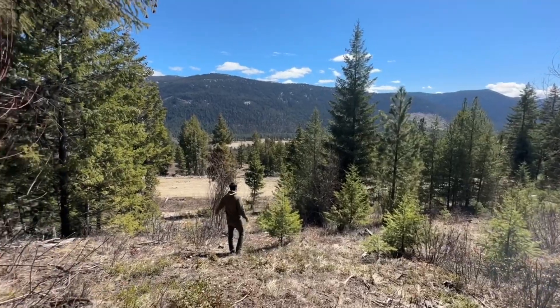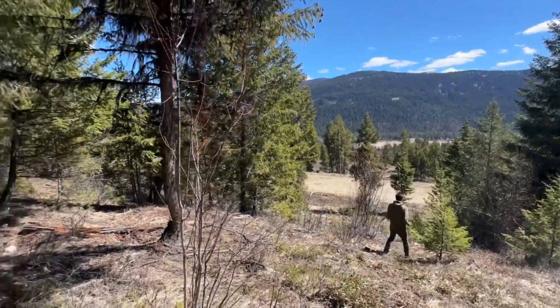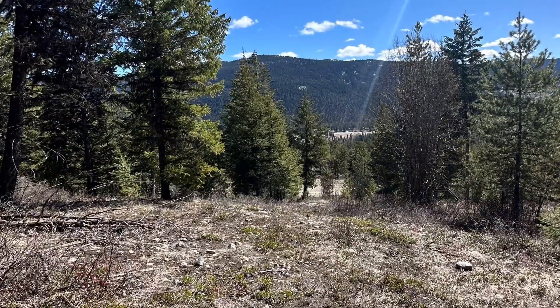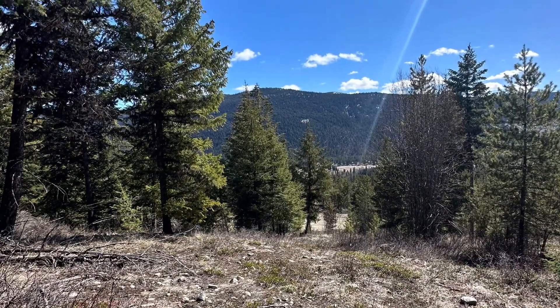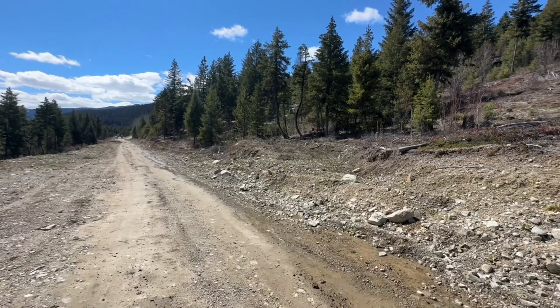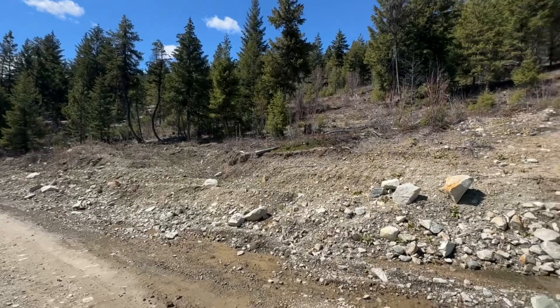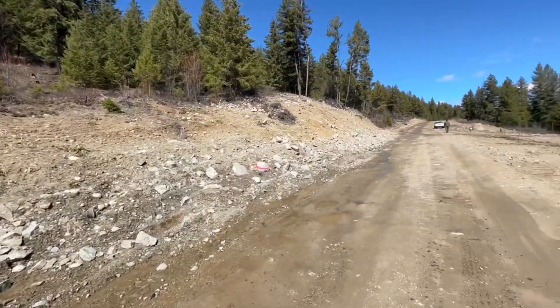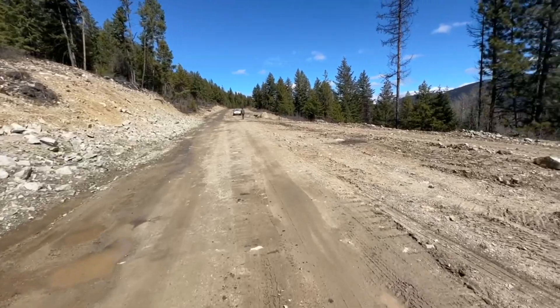Beginning plans of what we're thinking about doing: where we're going to park our motor home, where we're going to build a cabin in the future, and a deck, and an outhouse, and so on and so forth. Here's the beginning stages of our Beaverdale property.